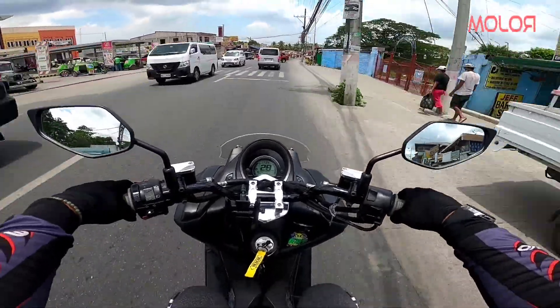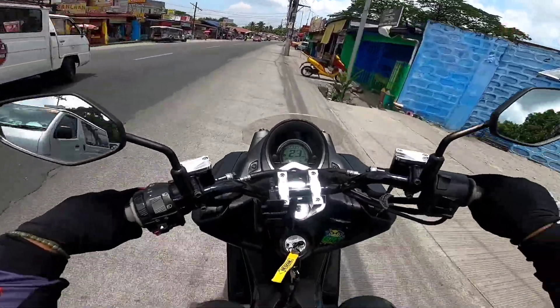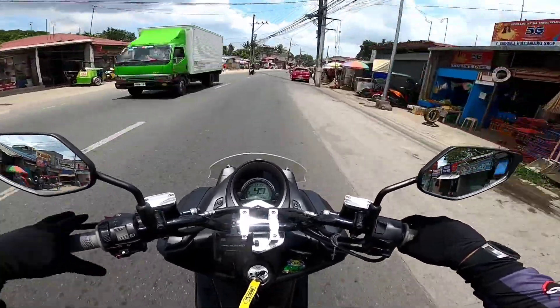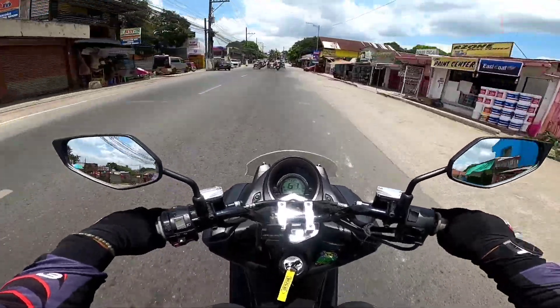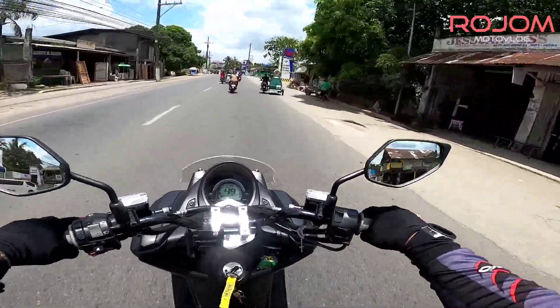Sa arangkada naman — doon po. Medyo gumaan sya ng konti kasi yung bola natin noon is straight 12, ngayon nagpalit tayo ng 12-11. Kaya medyo okay na sya. Medyo may response na, noon talaga parang kapang.